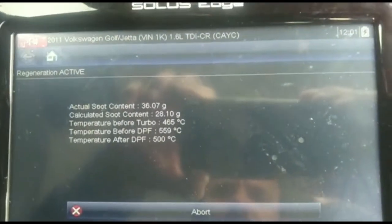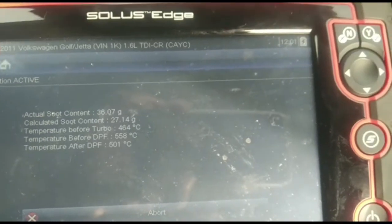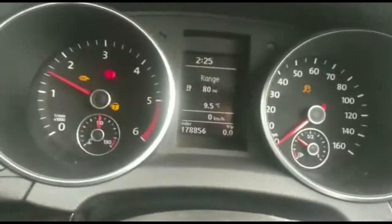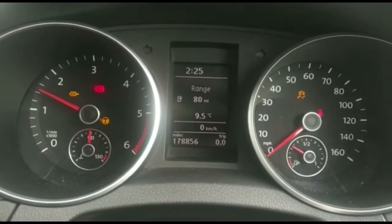This is a 2011 VW Golf 1.6 TDI, CAYC engine. The current calculated soot content has come down to 27 — it was 36 when we started, as you can see at the top. I'm currently doing the regeneration now; it should take approximately 35 minutes for the soot to come down. I'll leave the diagnostics running to make sure it takes all the soot out. I've already done the EGR re-learning as well, because that was clogged up too. We'll come back to it in a minute.